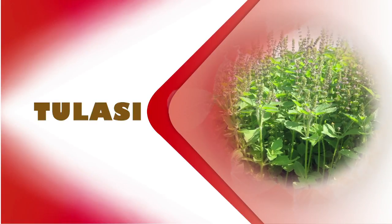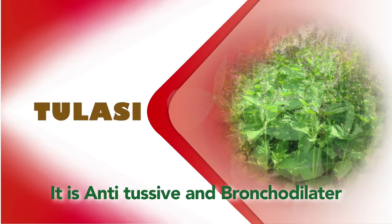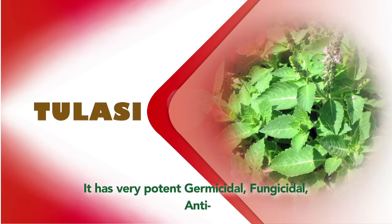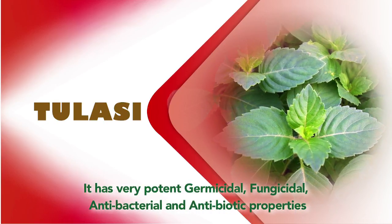Next is Tulasi, which is anti-tussive and a bronchodilator. Tulsi has very potent germicidal, fungicidal, antibacterial, and antibiotic properties that are great for resolving cough problems.